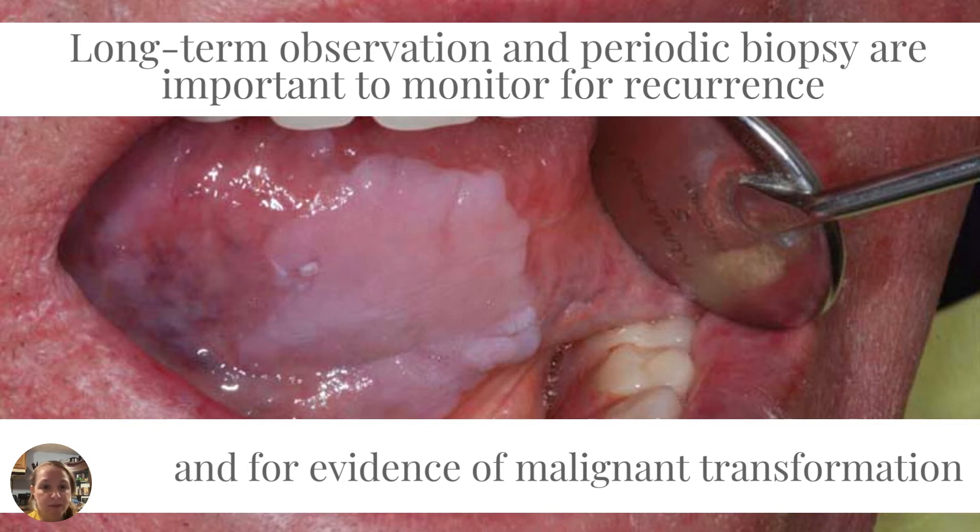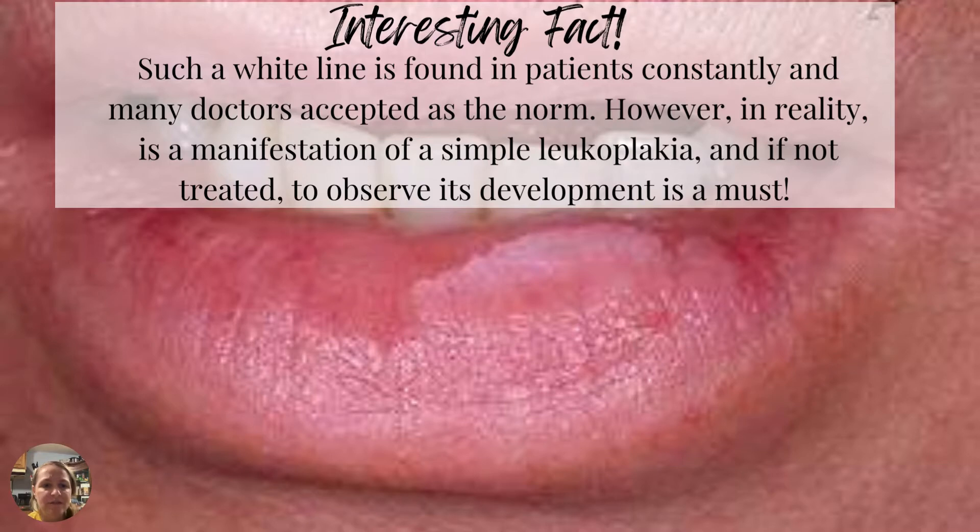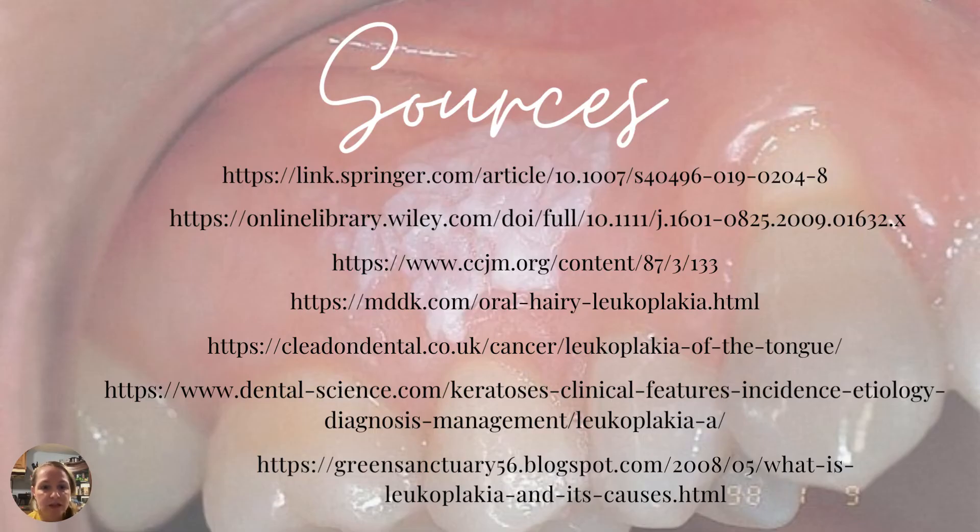Long-term observation and periodic biopsy are important to monitor for recurrence and for evidence of malignant transformation. The key with leukoplakia is making sure it's not malignant and paying close attention to leukoplakia areas — whether they're spreading, becoming more tender and painful on palpation — catching them very early on if this is going to be a malignancy. An interesting fact: a white line in the mouth is actually found in patients so commonly that many doctors accept it as the norm. However, in reality it's a manifestation of simple leukoplakia, and if not treated, observing its development is a must.